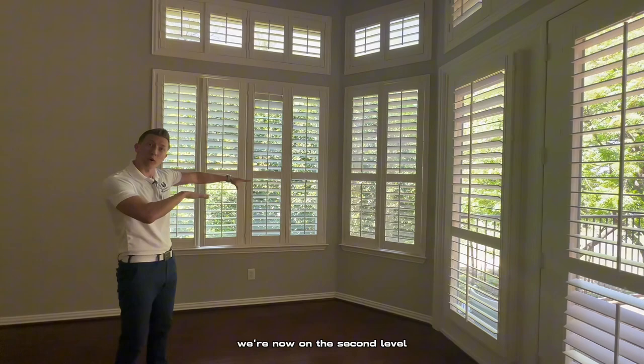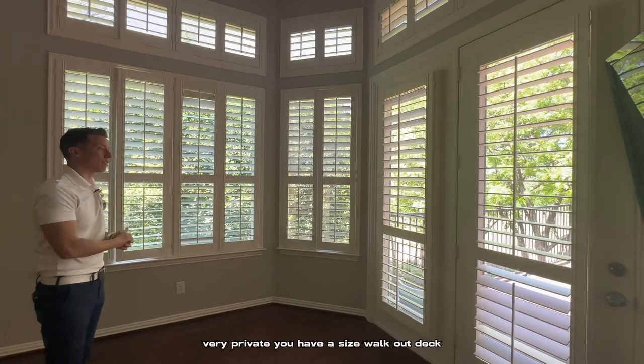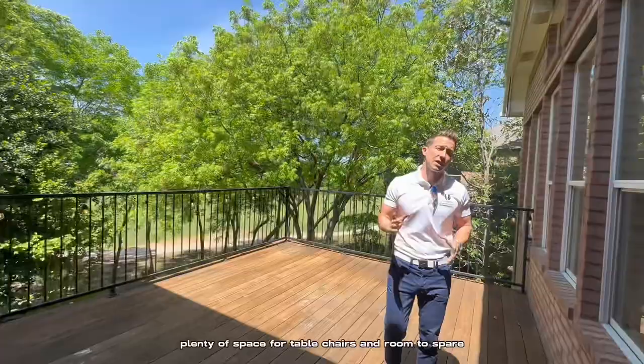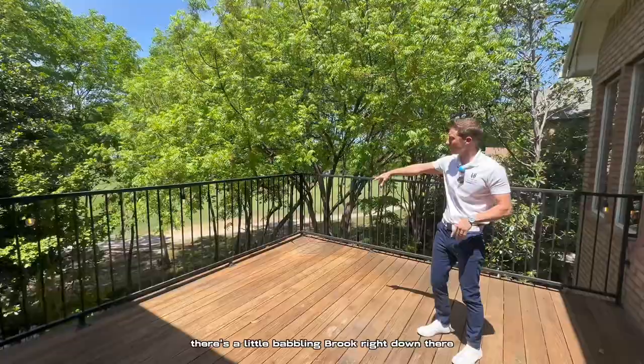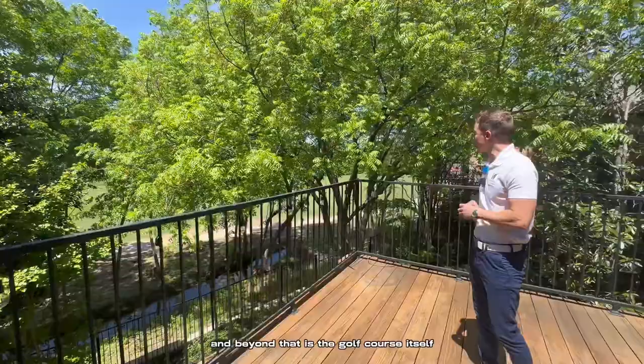We're now on the second level. So all you see is trees and greenery. Very private. You have a good size walkout deck — plenty of space for a table, chairs, and room to spare. And you're just surrounded by greenery. This is a golf course lot, so beyond the trees there's a little babbling brook right down there. And beyond that is the golf course itself. You're off the fairway.